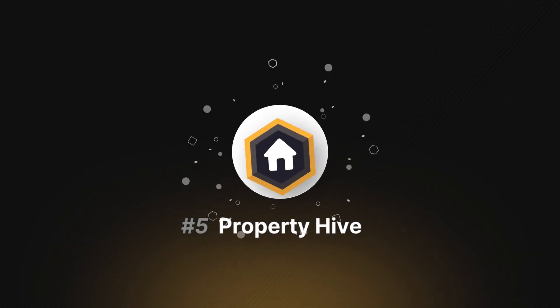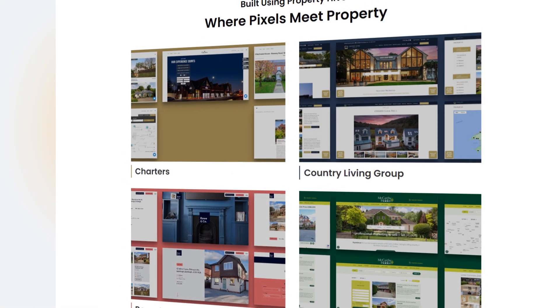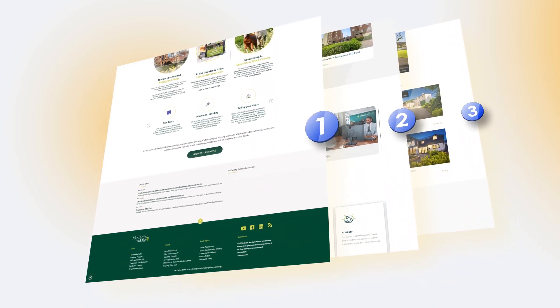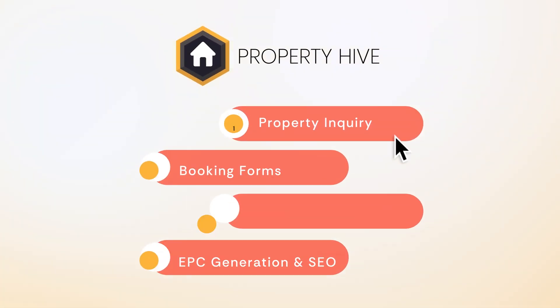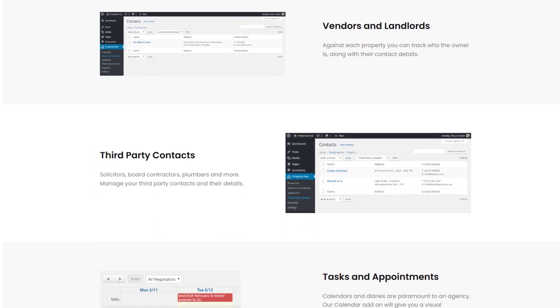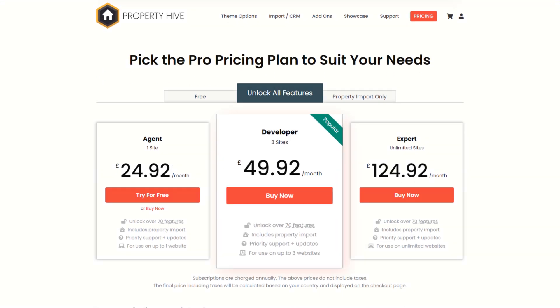Number 5: Property Hive. Property Hive is a comprehensive WordPress listing plugin for real estate professionals managing multiple properties and clients. It offers seamless integration of property search functionality, customizable search forms, structured presentation of search results, and the ability to create informative property detail pages. With additional features like property inquiry, booking forms, financial calculators, EPC generation, and compatibility with popular page builders and SEO plugins, Property Hive is a robust solution for real estate websites. It provides a free version for essential use with a premium plan starting at $300 per year.